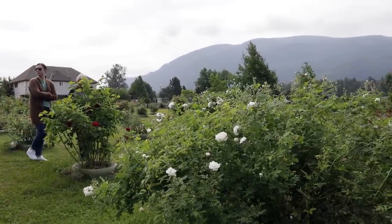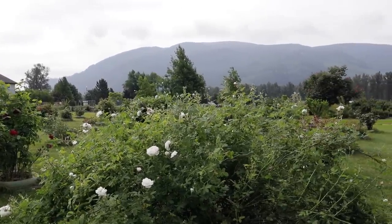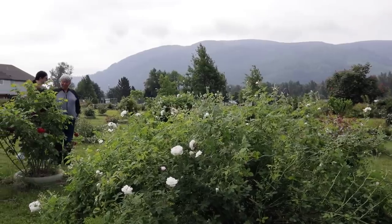Rosa Foetida actually means 'stinking rose,' so if anybody wants to give a sniff of this, I'm not sure you'll get anything pleasant.